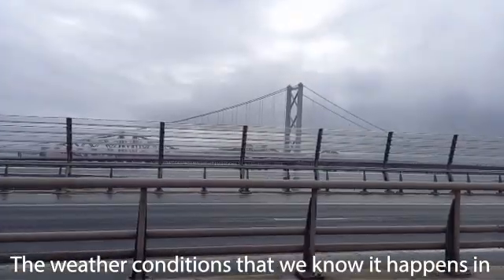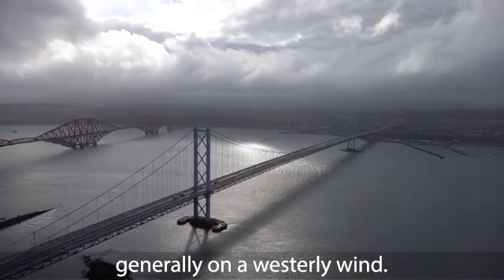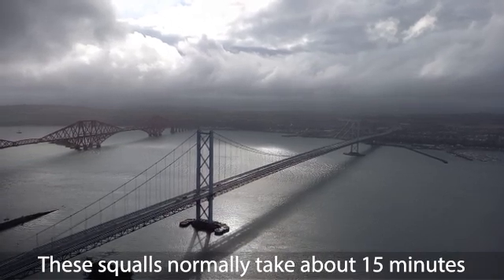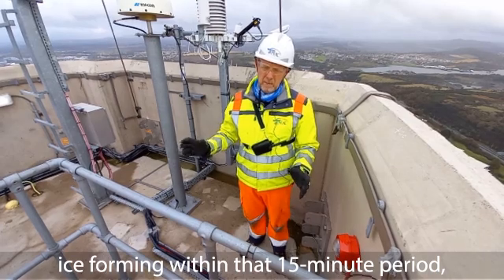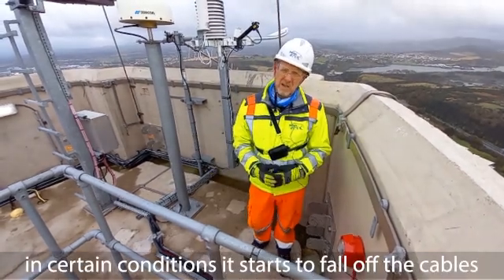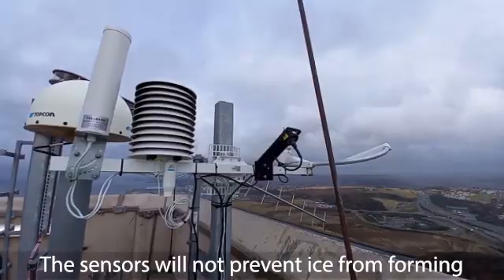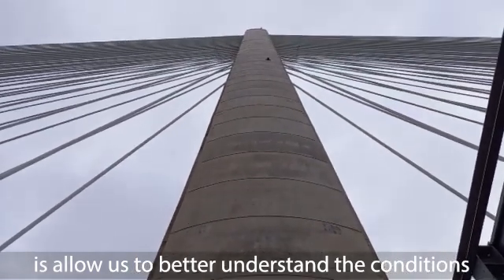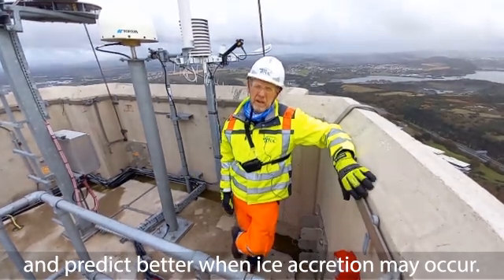The weather conditions where it happens are typically squalls driving through, coming up the Forth on a westerly wind. These squalls normally take about 15 minutes to pass, and ice can form within that 15-minute period, sticking to the cables. Once the squall passes, in certain conditions it starts to fall off relatively quickly — sometimes within 10 to 15 minutes. The sensors won't prevent ice forming, but they allow us to better understand conditions and predict when ice accretion may occur.